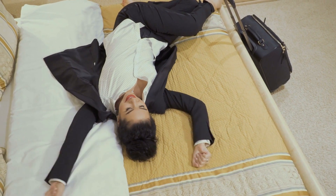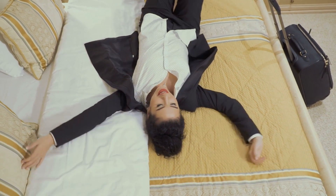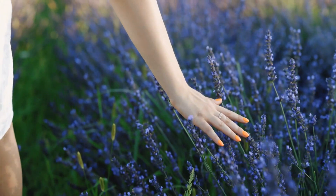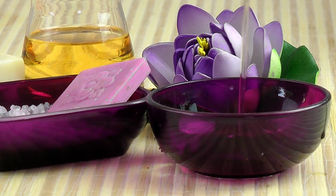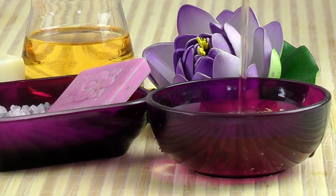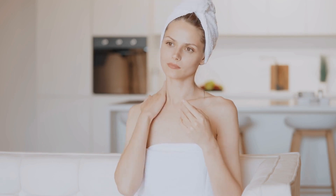1. Bath and Body Works Aromatherapy Stress Relief Lavender Bath and Body Lotion. Are you tired of feeling stressed and overwhelmed? This amazing lotion is made with essential oils that help calm your mind and soothe your body. The lavender scent is known for its calming properties, and this lotion provides a long-lasting, calming fragrance that can help you de-stress after a long day. The lotion has a non-greasy formula that is quickly absorbed, leaving your skin feeling soft and smooth. It's perfect for bedtime or whenever you need to take a break and recharge.